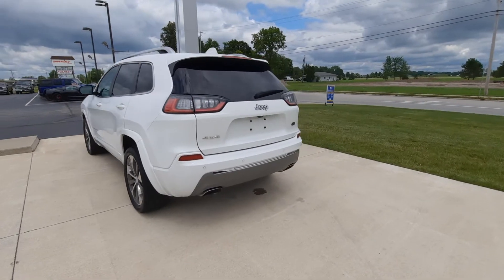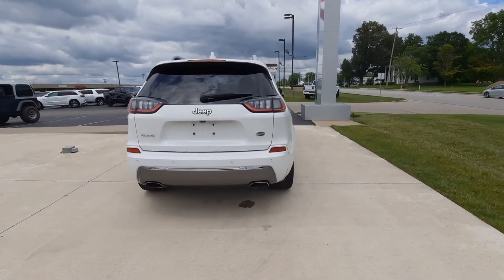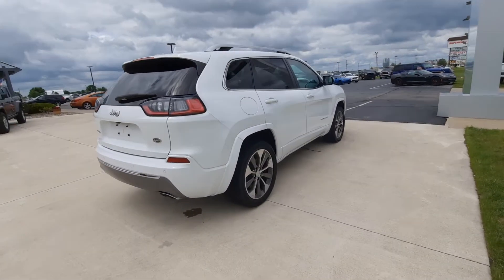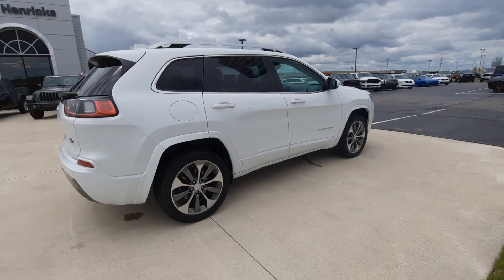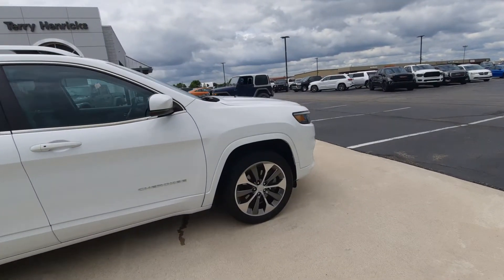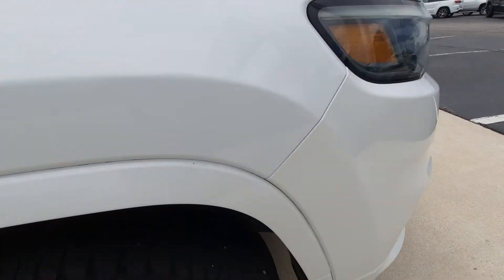This one is four-wheel drive. The outside's in great shape, tires look good.